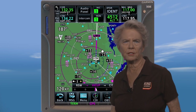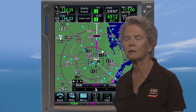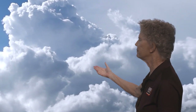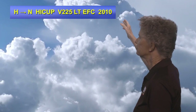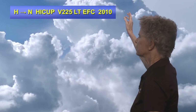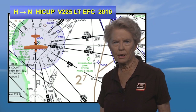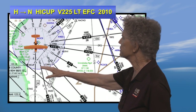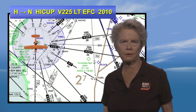ATC tells you to expect the RNAV runway 5 approach and advise ready-to-copy holding instructions. You're not really surprised by the need to hold because of the weather briefing you received. So you grab your pen and tell ATC you're ready to copy. ATC tells you: hold north of Hiccup intersection on Victor 225, left turns, expect further clearance at 2010. The reason there's so much information in that holding clearance is because there is no published hold at Hiccup intersection. You accurately copy the clearance and read it back.